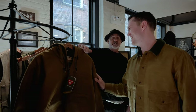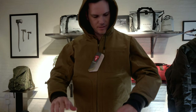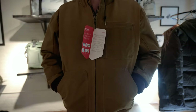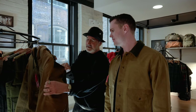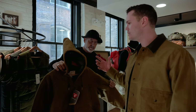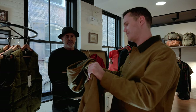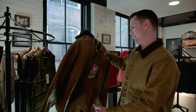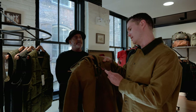A major new piece: Filson has never done a tin cloth jacket with a built-in hood before. This is a 14.75-ounce oil-finished tin cloth jacket with PrimaLoft Gold insulation, 100 grams. It's a heavy-duty jacket with good maneuverability. It will be available around August or September.